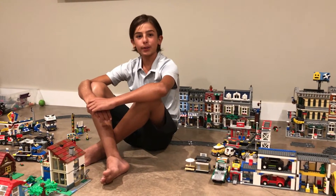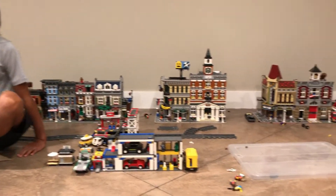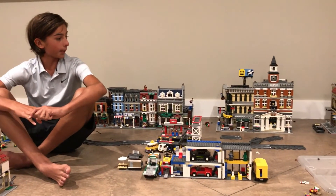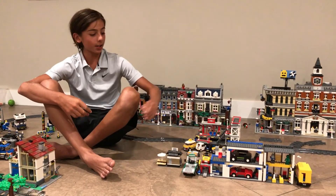I'm going to do a quick walkthrough of the city, starting with behind here are all my huge buildings. These are probably at least 3,000 pieces each and took a while to build. That's probably the main part of the city in the back. I'm probably going to add a street and the main train station is here as well.